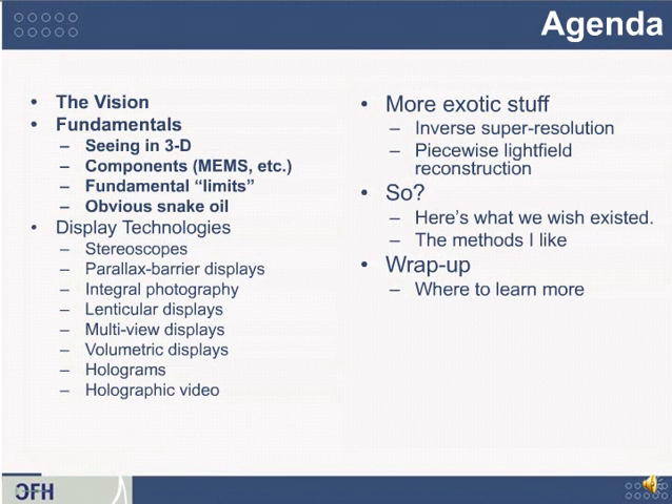Here's the entire agenda for the course. Today we'll start with the fundamentals, and in follow-on courses, you'll learn about quite a few interesting 3D displays. So let's get started.